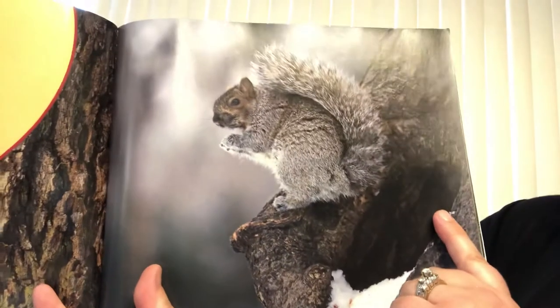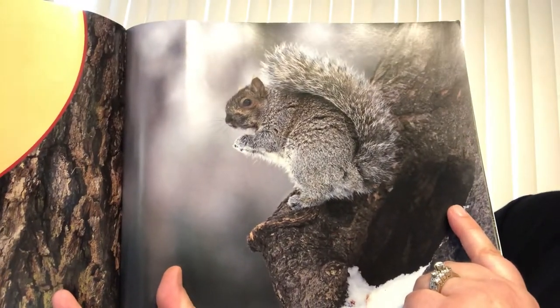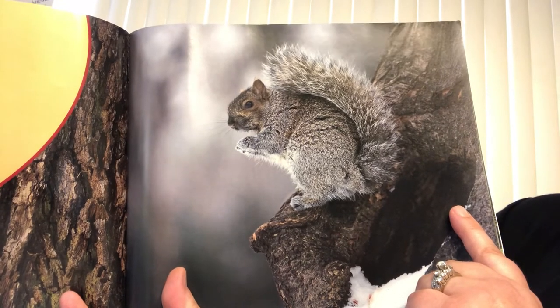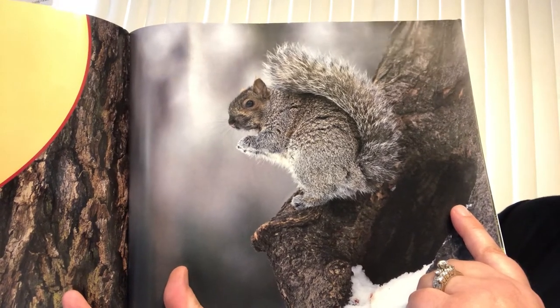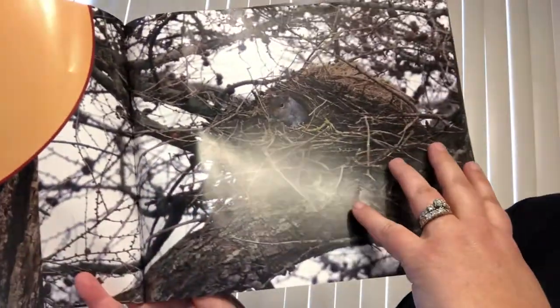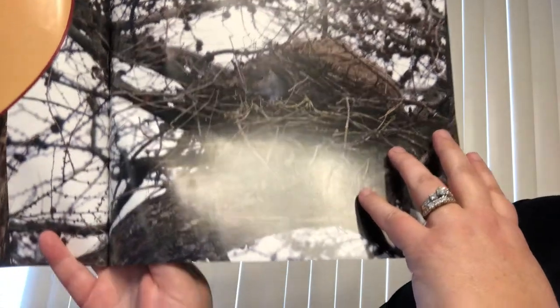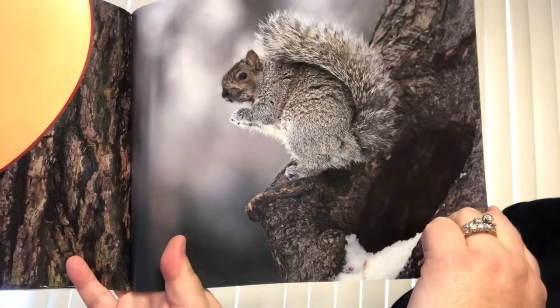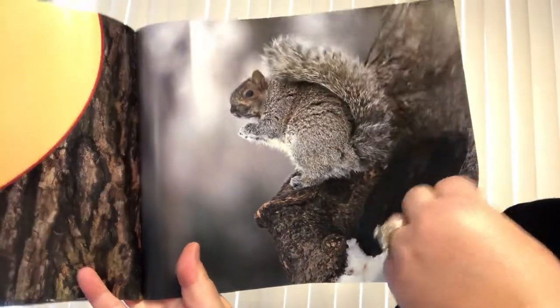Squirrels live in dens in the winter. Dens are found in hollow trees. There, squirrels stay warm in the cold winter. So it said on this page that they live in nests during the spring and summer, but then they'll live in a hollow tree in the winter.